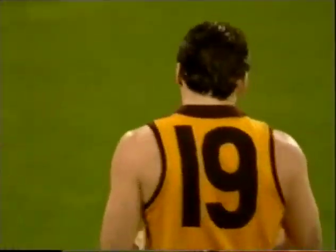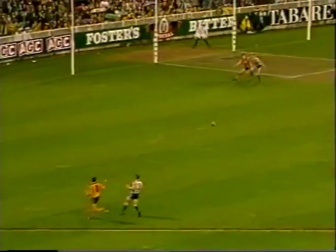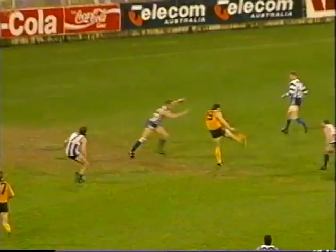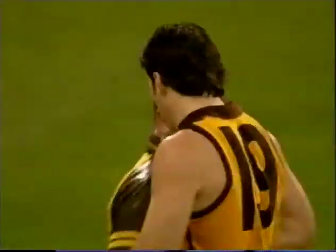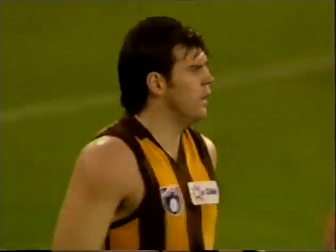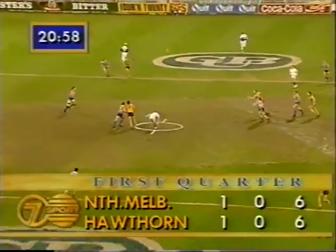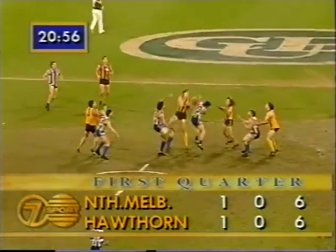One goal apiece. Yes, a good goal to Jason Dunstall. He had to make something out of nothing here, because the kick coming from Jarman wasn't a great one. And that's been one of his skills throughout his career, turning on a threepenny bit and kicking them over the shoulder. What a good start to the game. A goal apiece here at the MCG. An exciting start.